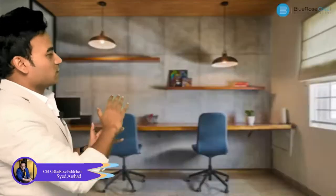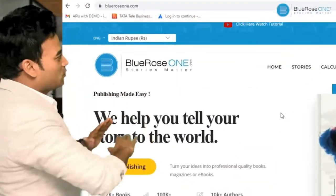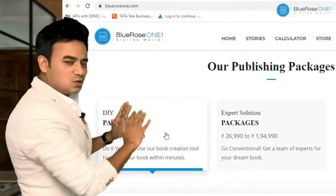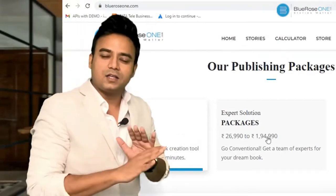In this video I'm going to be walking you through the entire website and let you know exactly how we function. blueroseone.com is the website where you need to go. If you check the website you'll see we have two different kinds of packages, two different models of publishing — one is called the DIY and the other one is Expert Submission.